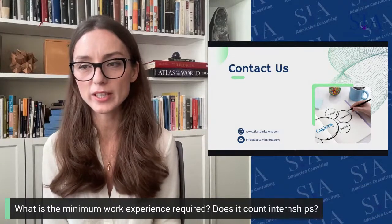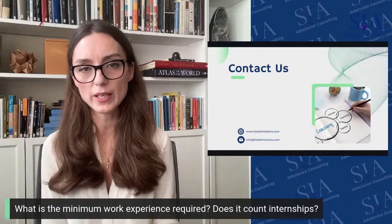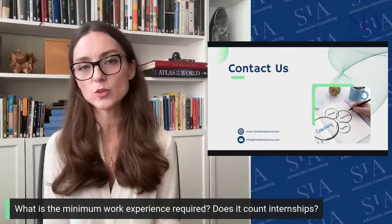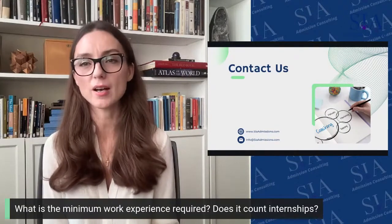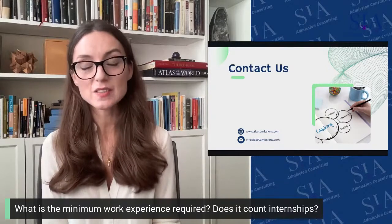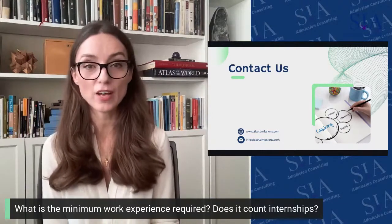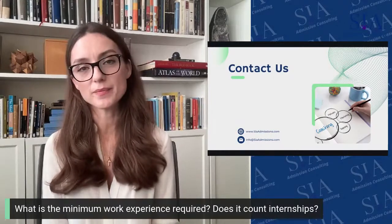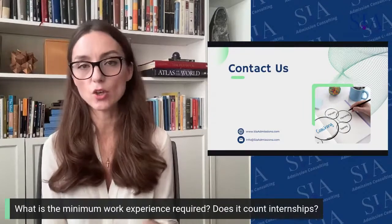What is the minimum work experience required, and do internships count? Internships are not counted. You are typically evaluated on full-time work experience since graduating from undergrad. For an MBA, you would ideally have at least two years of professional work experience by the time you join the program. The average is about five years. The caliber of work and the contributions and impact you've had matter — don't submit too early, because if you can't bring new perspectives to the classroom, admission probability is low.